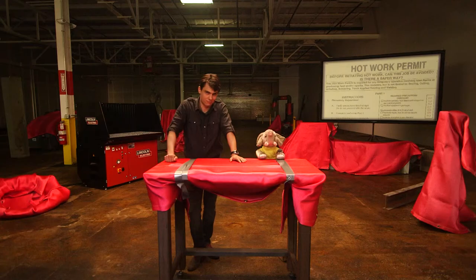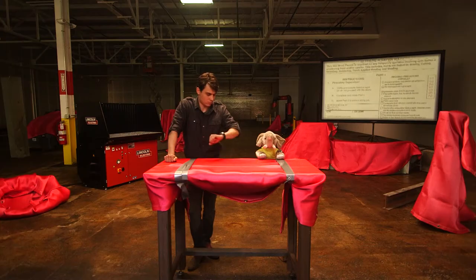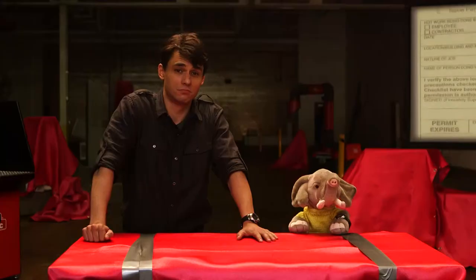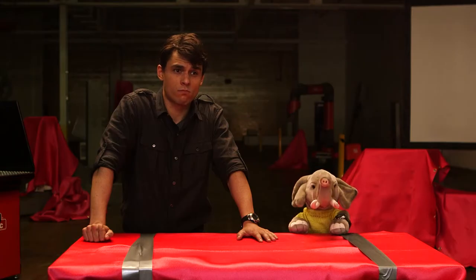You and the fire watcher need to stick around a full half hour after welding is complete to make sure there aren't any smoldering fires you didn't see. This is a great chance to work on your small talk.